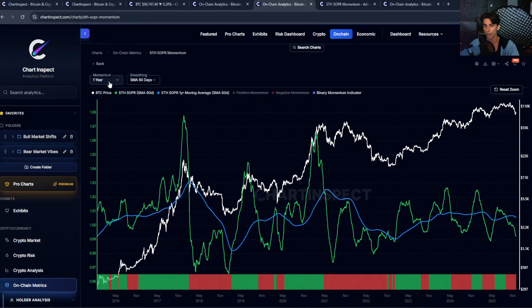What I've done on the chart is compare the short-term holder SOPR to its longer-term average, which in this case is the one-year average. When it's above the average, we get green bars — positive momentum. When it's below, we get red bars — negative momentum. Right now we are still in negative momentum territory. We switched from positive to negative at around $110K–$112K.